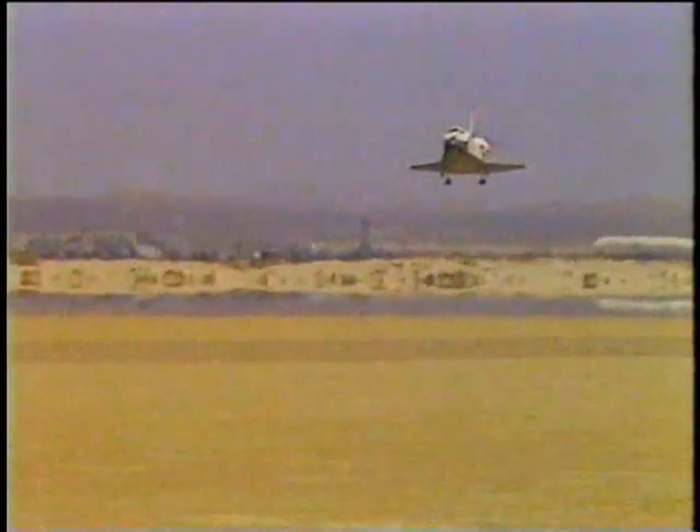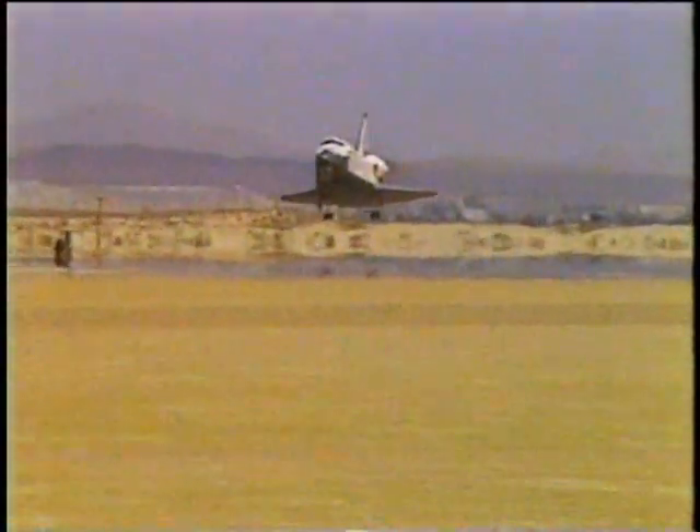And gear down. Altitude 400 feet. Gear locked.